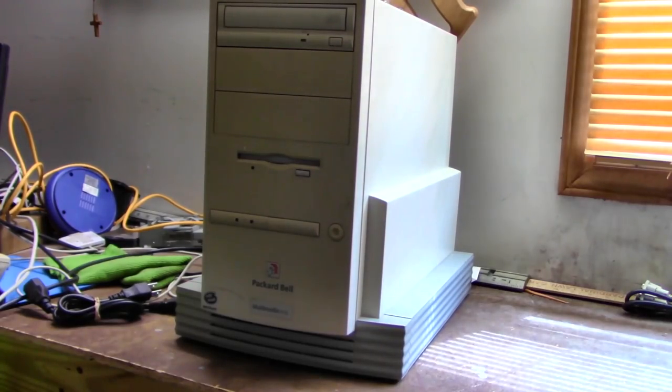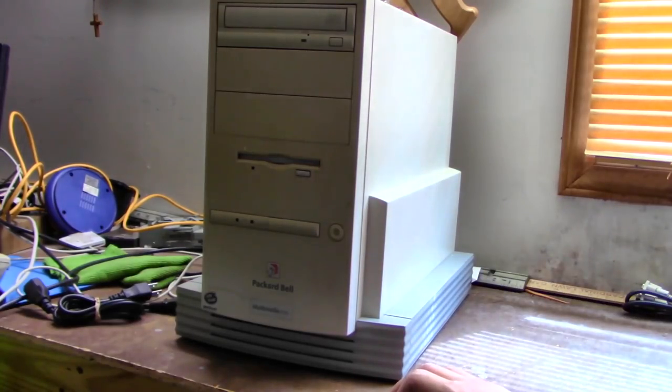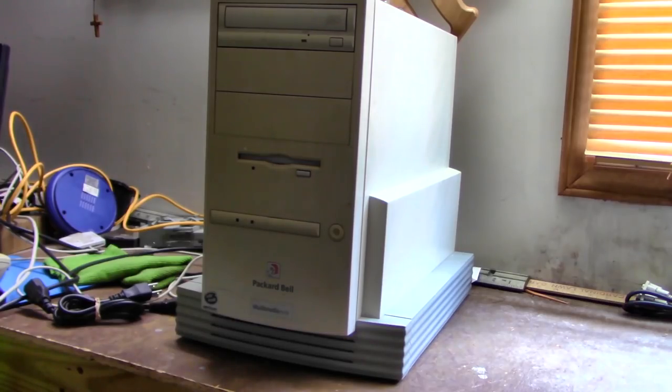It's a little bit yellow, but maybe we can retrobright it this summer along with some other stuff, and it's a little bit dirty but that can be easily cleaned up. The specs: it's got a 133 MHz Pentium, I believe 16 or 32 megs of RAM — though that may have been upgraded by the original owner — and an 8-speed CD-ROM, at least I think it's an 8-speed, and a hard drive of unknown size.